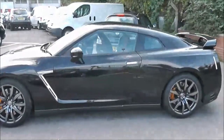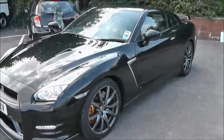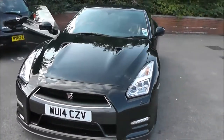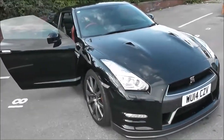Welcome to Essex Garages on Pennywell Road in Bristol. Here you have the demonstration model of our Nissan GTR Premium. This coupe was registered in March 2014. It's a 3.8 litre V6 petrol engine, automatic transmission and comes in a colour called GTR Black.